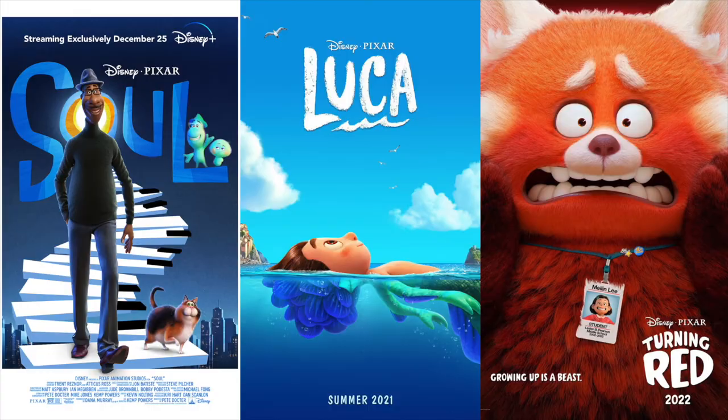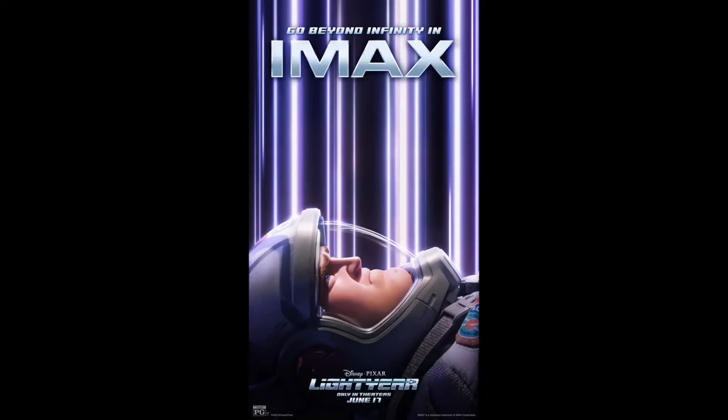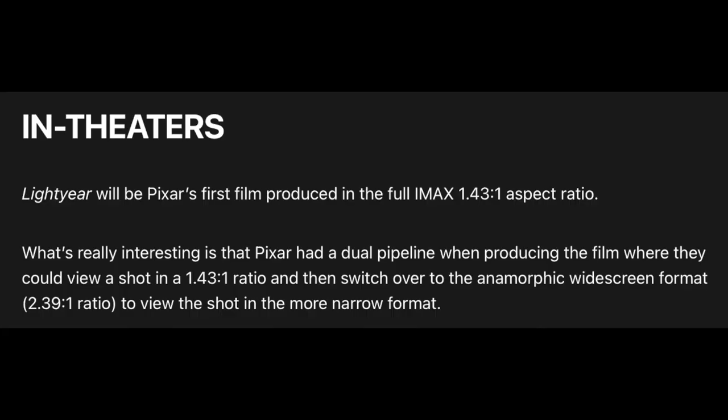Sixthly, I have some news about how Lightyear will be released. Many people were disappointed that Pixar's latest three films — Soul, Luca, and Turning Red — went straight to Disney Plus and skipped theaters. Well, not only is Lightyear being released in theaters, but it is also Pixar's first film to be produced in the full IMAX 1.43:1 aspect ratio. Pixar had a dual pipeline where they shot the film in their usual anamorphic widescreen format (2.39:1 ratio) alongside the unique IMAX ratio. So if you see the film in IMAX, you'll be watching a different version of the film.